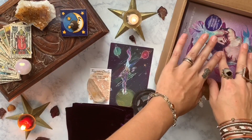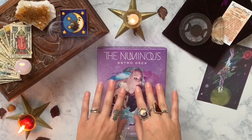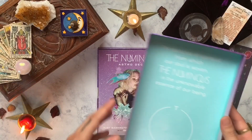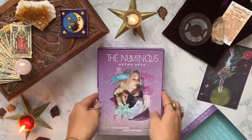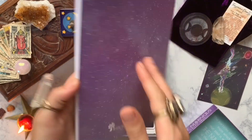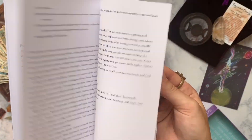And now the moment we've all been waiting for — the cards. Here is the beautiful Numinous Astro Deck, with a cute little saying on the inside of the box. Numinous means the unknown, or the unknowable, or the mysterious. This deck was built around astrology and connecting to your mind, body, and spirit.